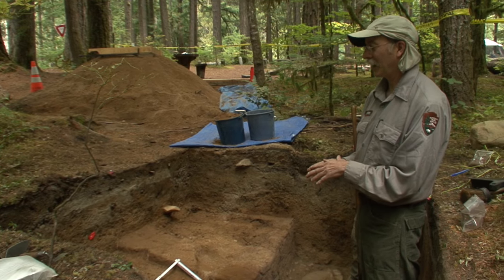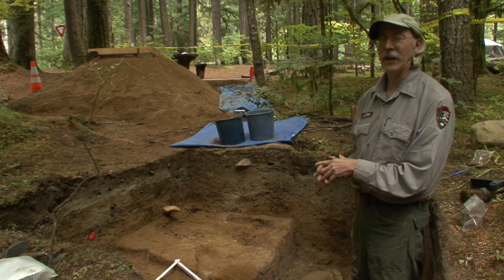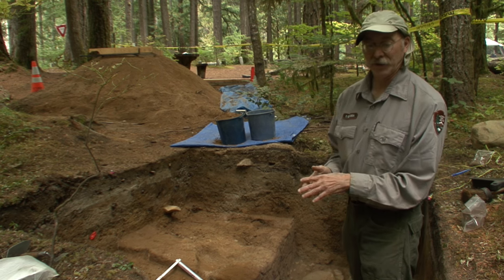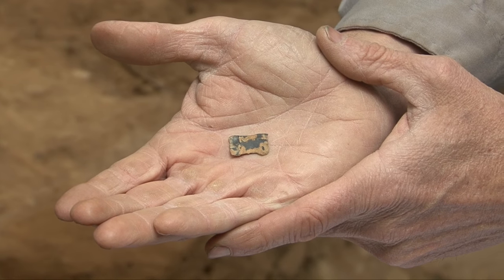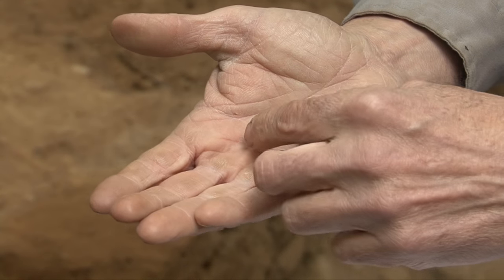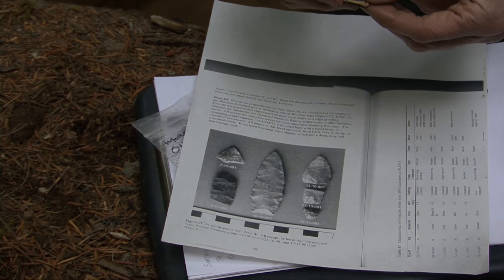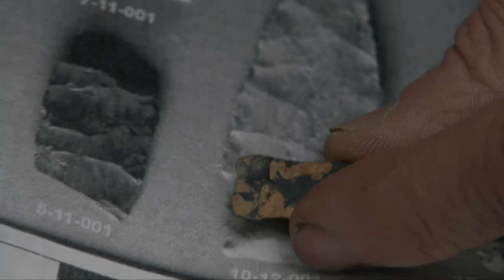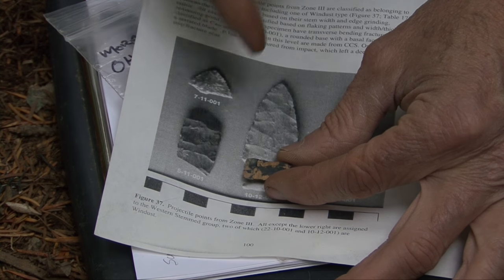Right above the Mount Mazama ash we found a diagnostic artifact — a temporally diagnostic artifact — which was pretty exciting. This is what would have been the base of a spear or dart-sized point. A similar one was found at an archaeological site not far from here, and this is about where it would fit on a complete point. It's just the base, the hafting element of the point.